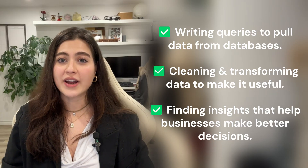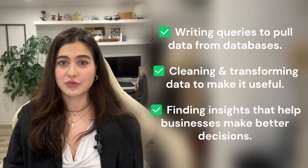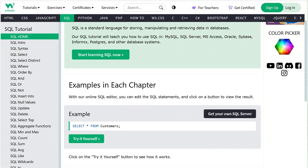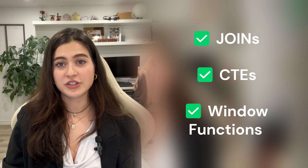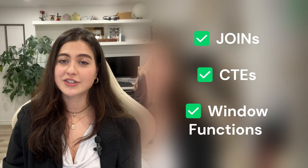SQL is non-negotiable — every data analyst needs it. Here's what you'll actually use SQL for: writing queries to pull data from databases, cleaning and transforming data to make it useful, and finding insights that help businesses make better decisions. Best free resources are SQL Zoo, W3Schools, and Khan Academy. Once you're comfortable with basic SQL, move to advanced SQL — things like joins, common table expressions, and window functions. Optimizing queries for big data sets is also crucial.